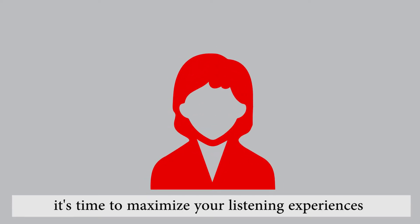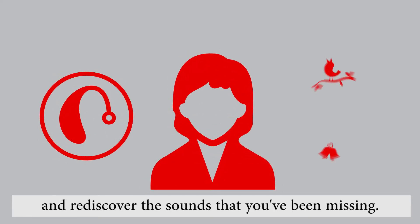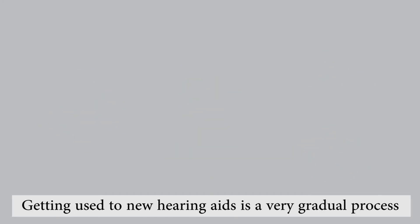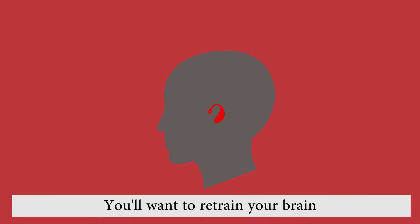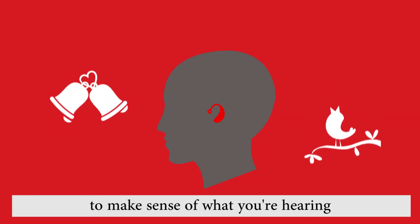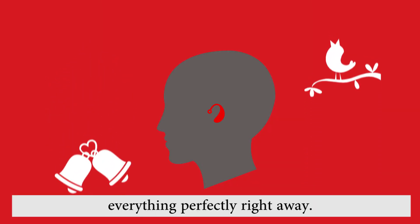Now that you own new hearing aids, it's time to maximize your listening experiences and rediscover the sounds that you've been missing. Getting used to new hearing aids is a very gradual process, just like losing your hearing was in the first place. You'll want to retrain your brain to make sense of what you're hearing, and you shouldn't expect to hear everything perfectly right away.